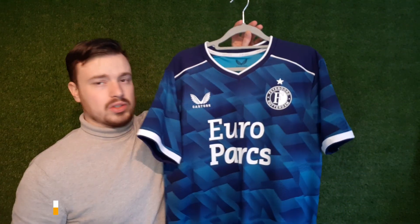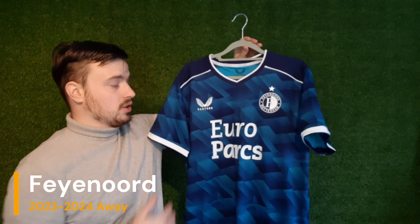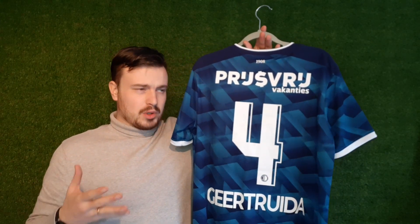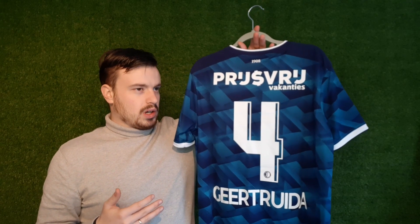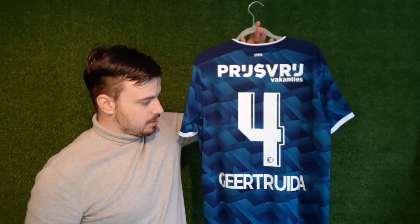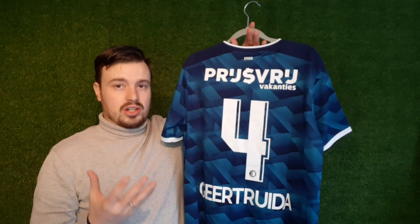Moving on to the current away shirt from this season — you guys can see it right here, it is this dark blue one. I've already featured this shirt on the channel, but not the name set that I have put on the back. That name set is Geert Rijder, our vice captain, who's actually our captain quite often because our first captain is injured quite often. He's making his return right now, but he's been captaining the team quite a lot.